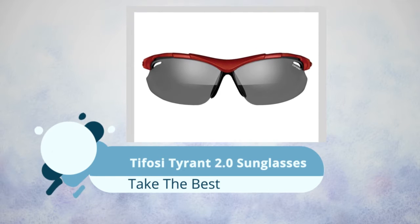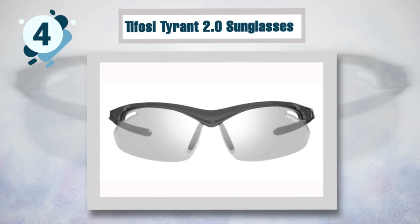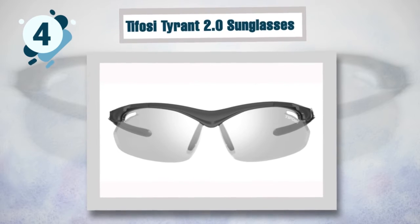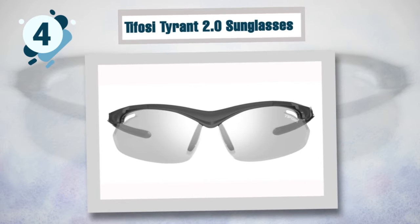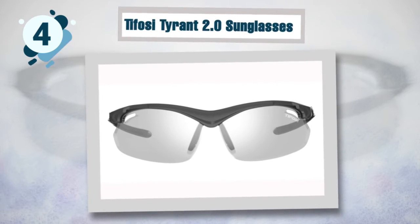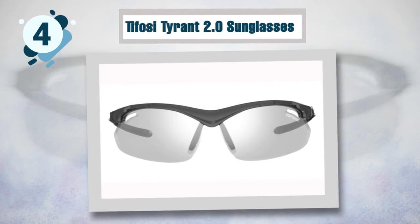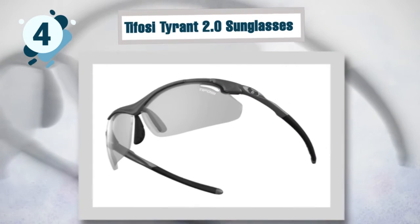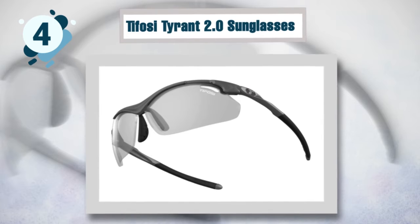Number four: Tifosi Tyrant 2.0 Sunglasses. The Tifosi sunglasses rank high among the best mountain biking sunglasses. The TR90 technology delivers strong frames with superb bending strength, making these glasses more durable. This is also the best anti-fogging sunglasses in its category — the lenses have vents to keep fog at bay, and they offer a comfortable fit thanks to adjustable ear and nose pads.